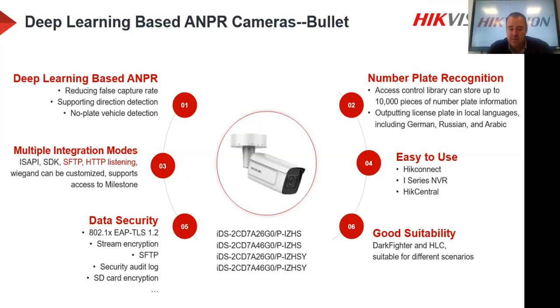The rest of the code shows options: 7A26 means 2 megapixel, 7A46 means 4 megapixel — available in both 2 and 4 megapixel. The suffix 'Y' at the end indicates the anti-corrosion version, recommended for coastal areas where corrosion may be a problem. The access control library can store up to 10,000 number plates on the device itself — significantly more than previous ANPR cameras. It also supports outputting license plates in local languages.